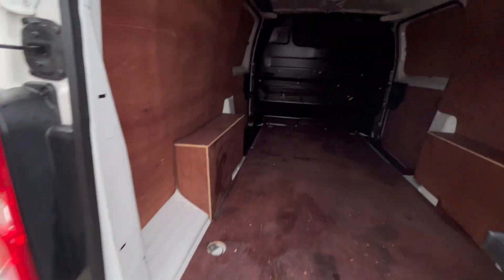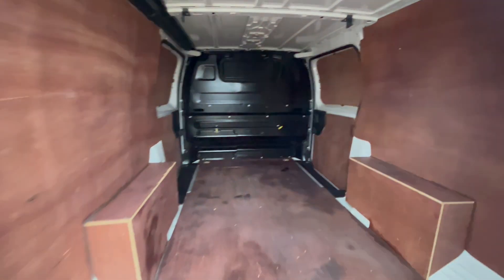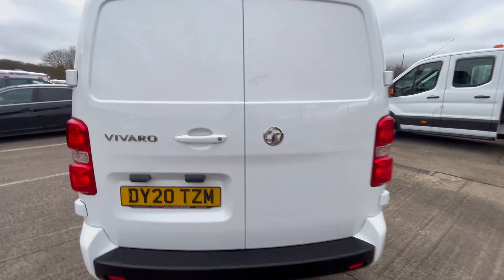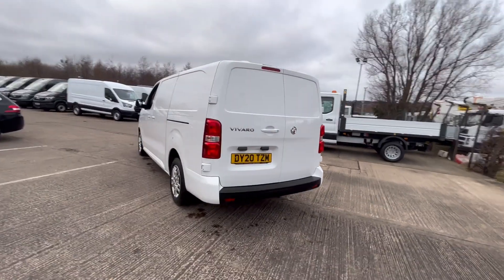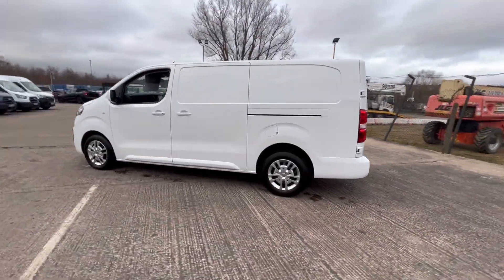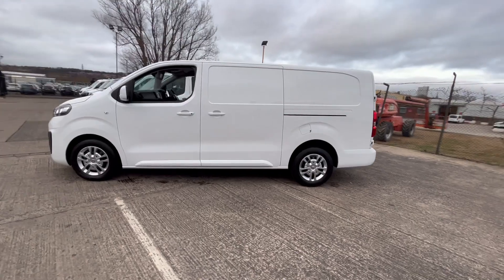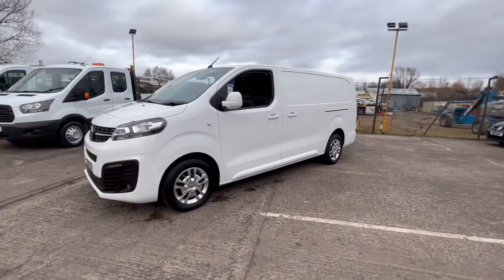Fully ply lined out in the back, got a factory bulkhead there. Got rear parking sensors on the rear. Color-coded bumpers, and as I say, twin side loading doors — we've got them on both sides.